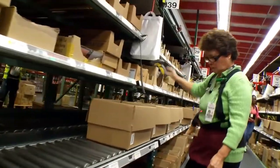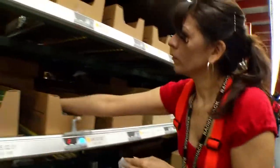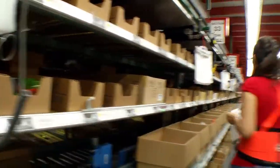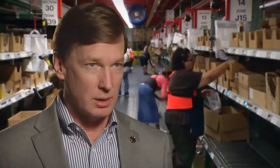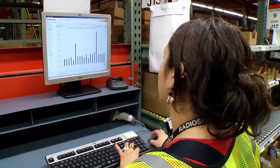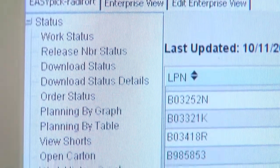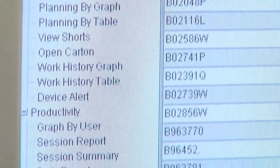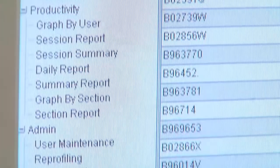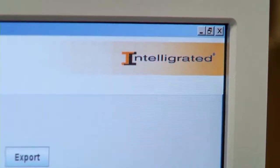There are several benefits with the new pick-to-light system. It's easy to train new workers on the system. The Easy-Pick management software that comes with the system allows us to closely monitor each worker's productivity — picks per hour — and we can look at that from the whole team's perspective, a section of the day, or drill down to that individual worker and what they produce every hour of the day.